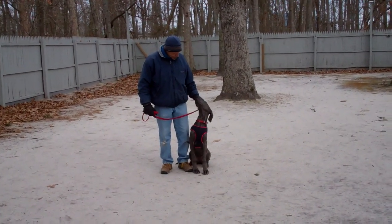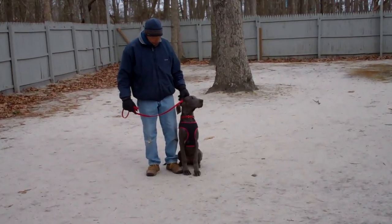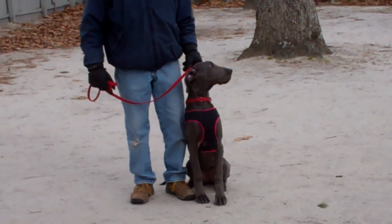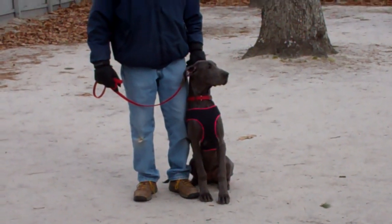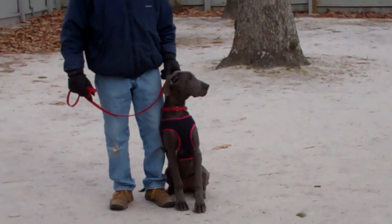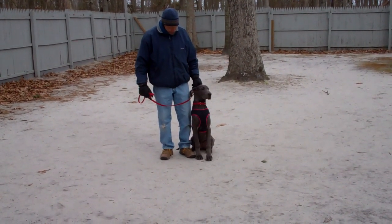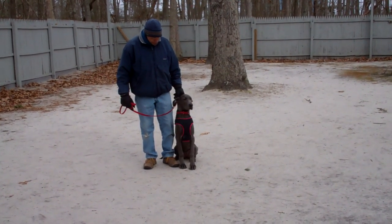Good morning and welcome to Nora's Dog Training Company. We're here today with Fred and Anouk. What we're going to be demonstrating for you today on video is Anouk's wonderful ability to understand and respond to her obedience commands, the corrections and motivations that we give the puppies when we're working with them, and the training equipment that we're using for this particular girl.